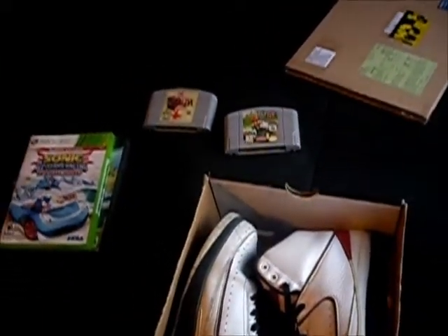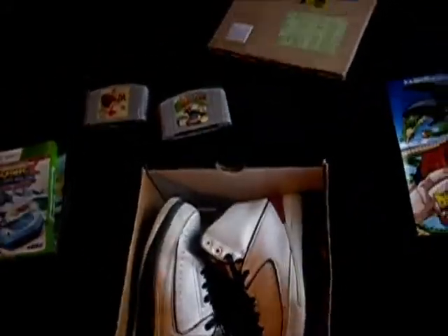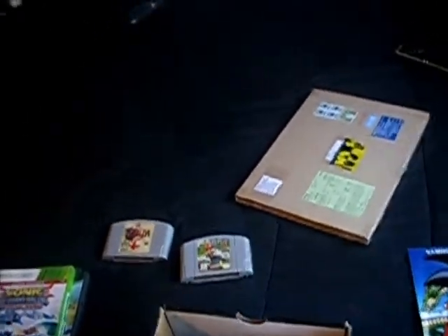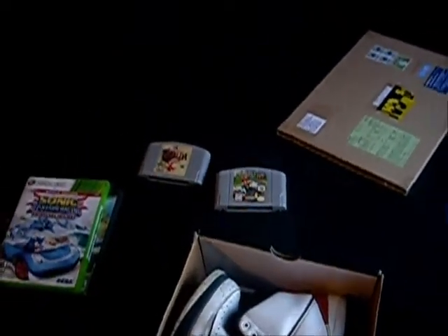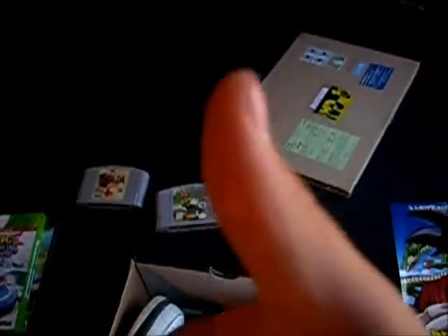So yep, that's everything. I might not have any videos anytime soon because I just found out I have to pay $1,200 to fix my car. So yep — like, comment, subscribe. Later.